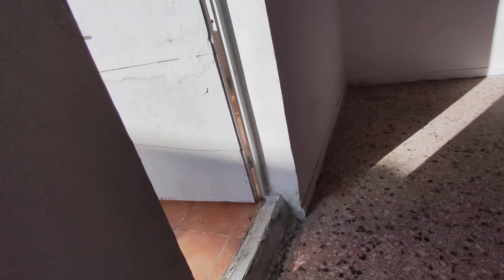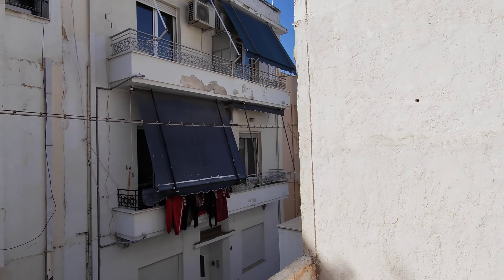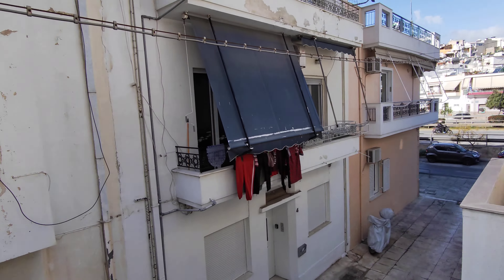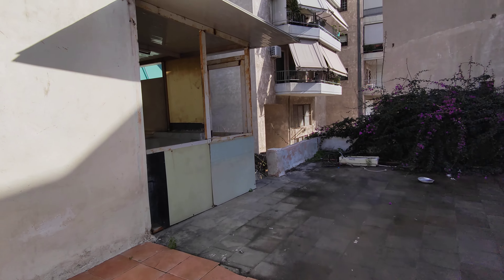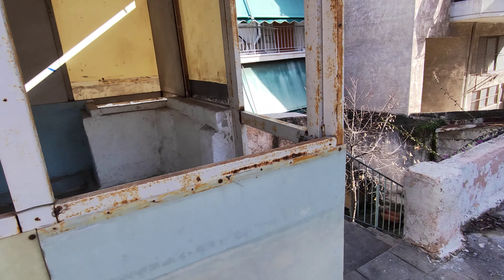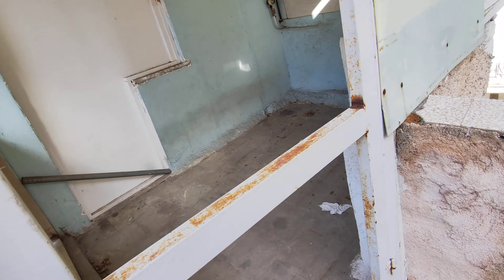Quite a good size kitchen, and then we have the terrace here — that's the wall for the next door building. We have the highway here that connects Athens with Thessaloniki and Piraeus and other roads. Then I will go downstairs — this is a small extension and there's a door here also.